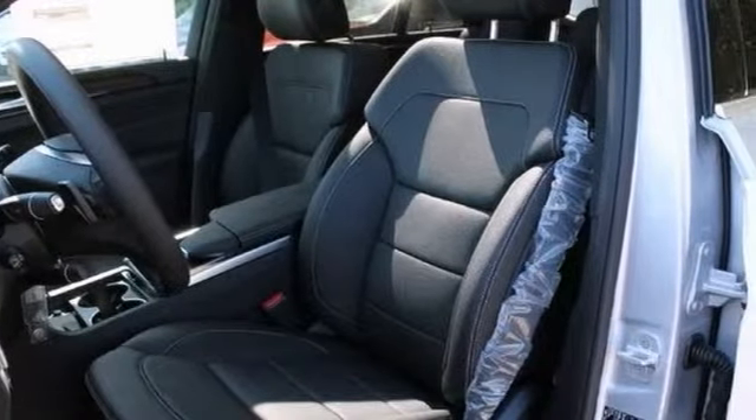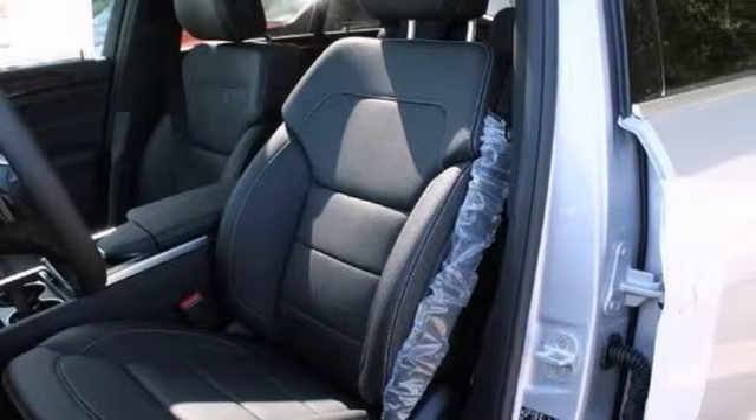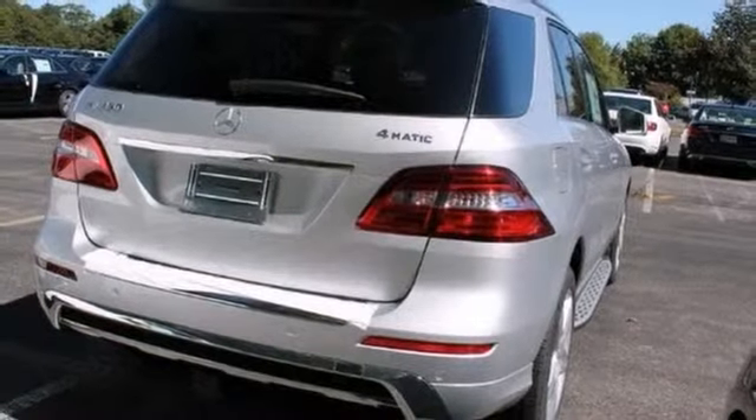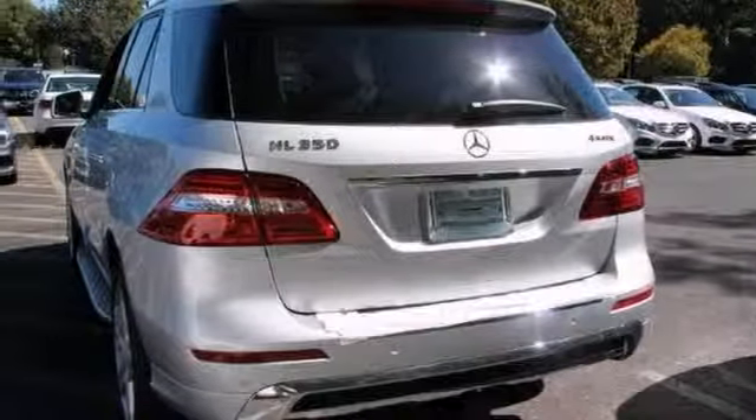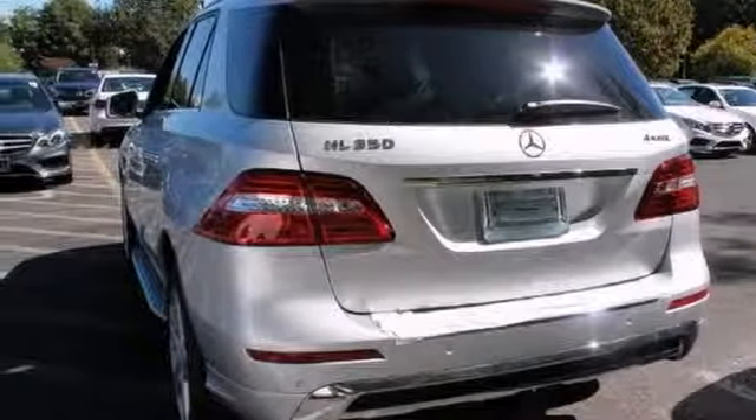All-wheel drive will help you reach your destination safely and securely in a well-appointed cabin with many features found on cars twice the price. Drive any city streets like you've lived there all your life using the navigation system.